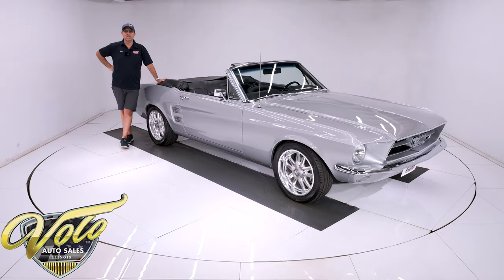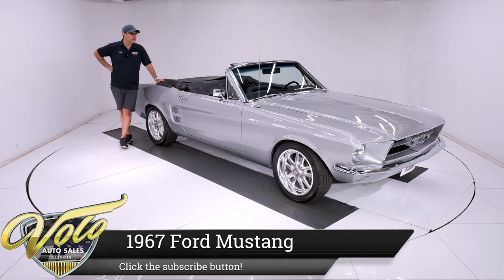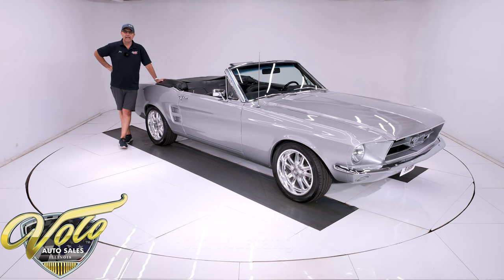This '67 Mustang convertible is new — I mean, it was just finished. It's detailed and spotless everywhere: underneath, the motor, inside. It sparkles like new.